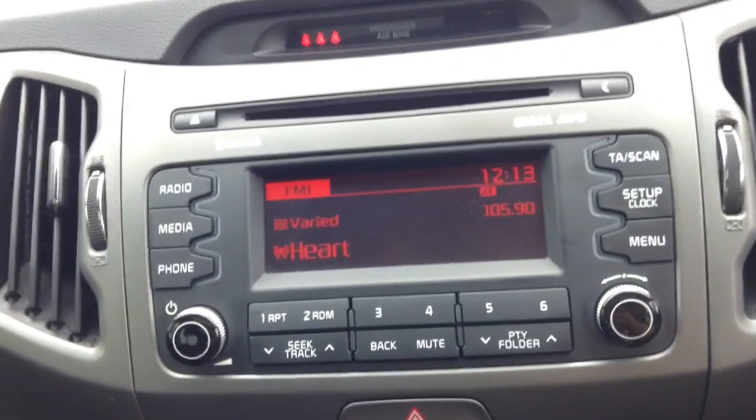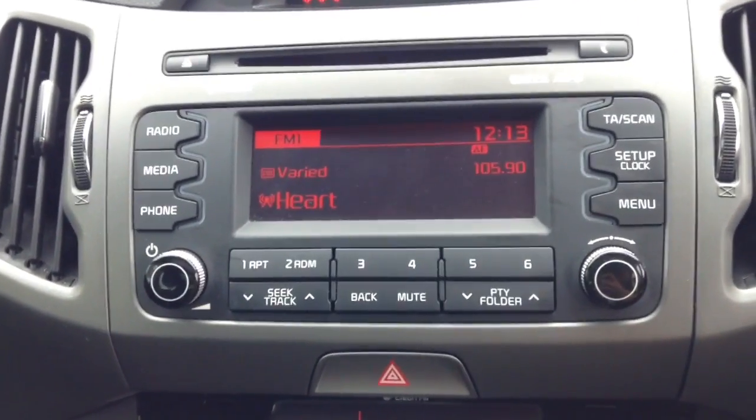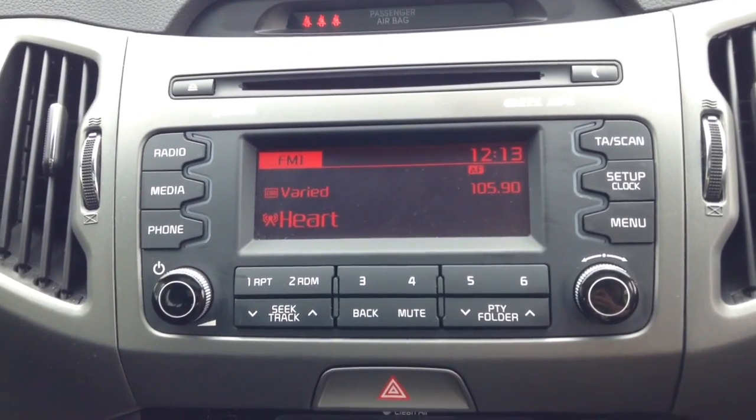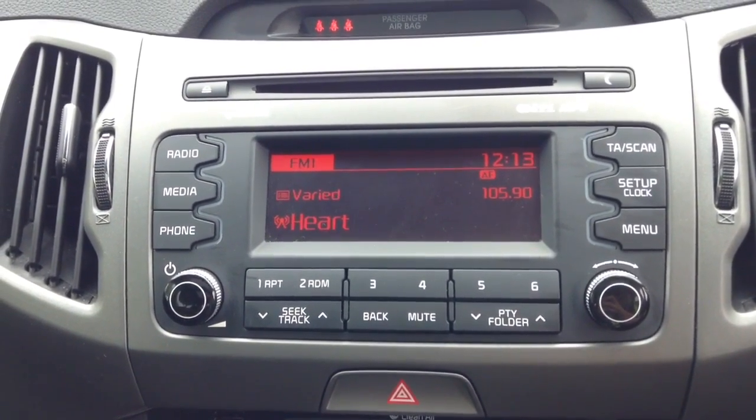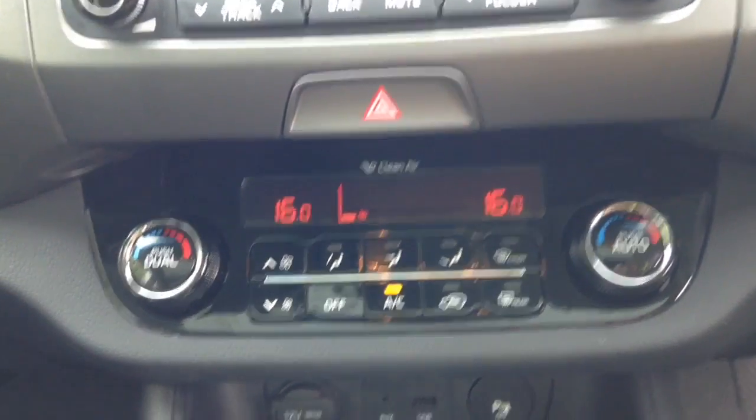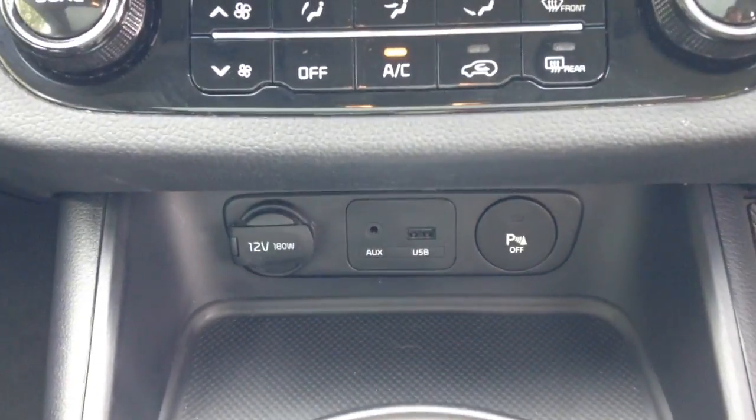Moving on to the centre console, you have your CD and radio display. This vehicle is also equipped with Bluetooth technology to allow you to make phone calls safely whilst on the move. You can also stream media from Bluetooth compatible devices straight to the vehicle without any wires. Moving down, you have air climate controls as well as a power outlet, auxiliary input and USB input for all your various gadgets.